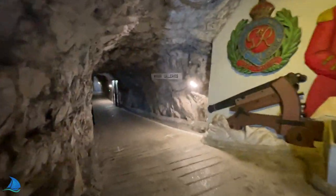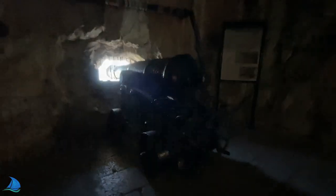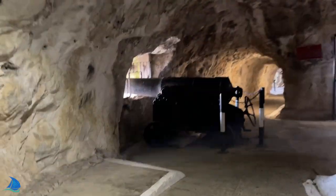The Great Siege Tunnels in the British Overseas Territory of Gibraltar, also known as the Upper Galleries, are a series of tunnels inside the northern end of the Gibraltar Rock. They were dug out from the solid limestone by the British during the Great Siege of Gibraltar in the late 18th century.